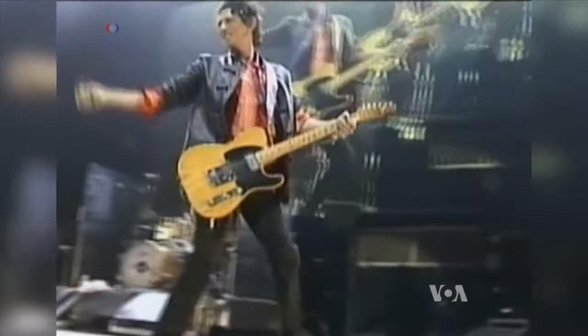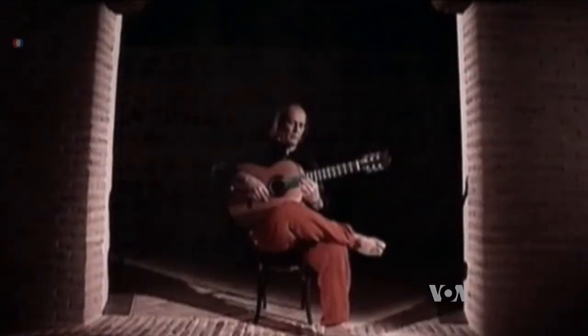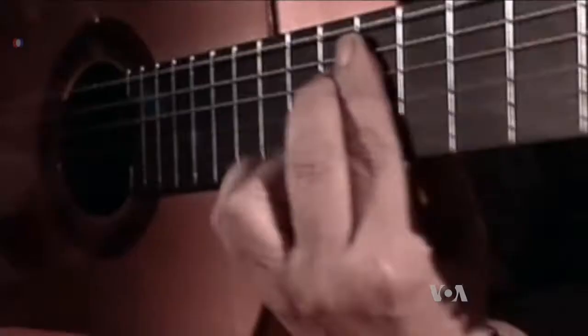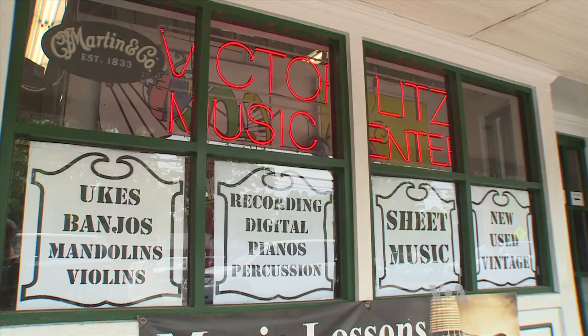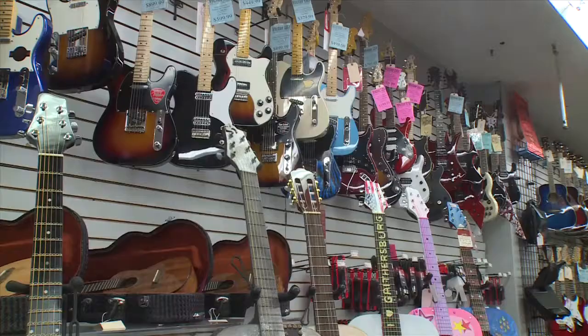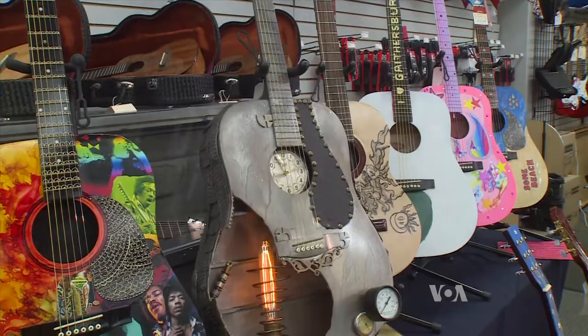Artists have been creating masterpieces on guitars for centuries, perhaps millennia. But at a music shop in Maryland, artists are creating masterpieces not with, but literally on, guitars.